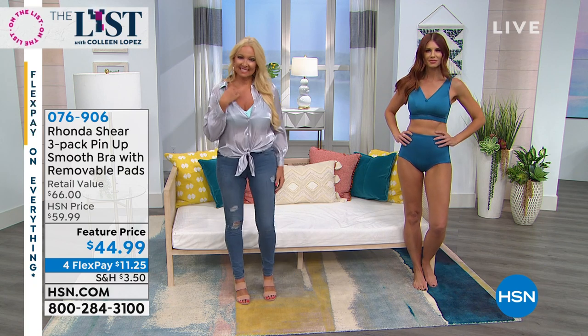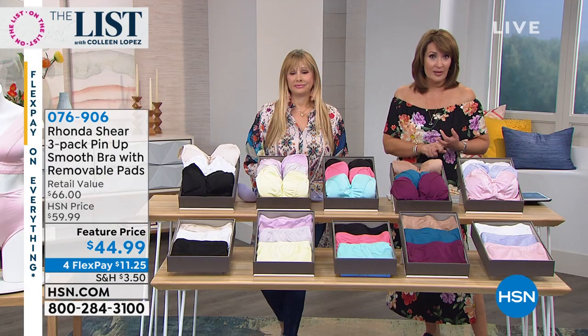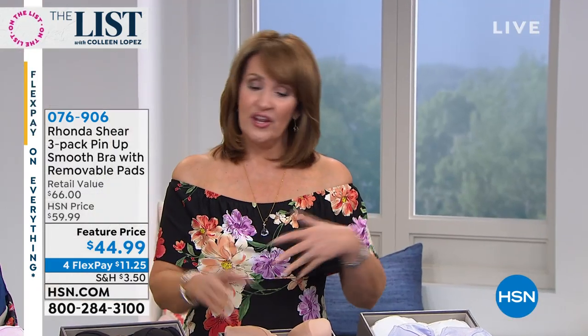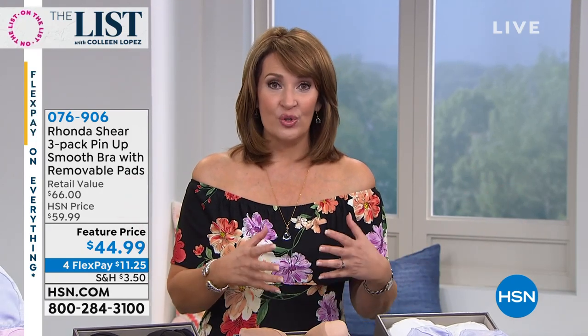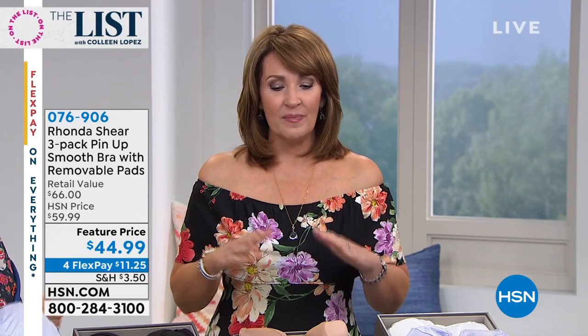Pick your color, guys — we're very busy. Rocky's telling us to use express ordering if you can. Either log on to hsn.com or call us toll free, make your first flex payment, three beautiful bras. You can have the greatest fashion wardrobe in the world, but without the right bras underneath, your clothes are not going to look as nice.